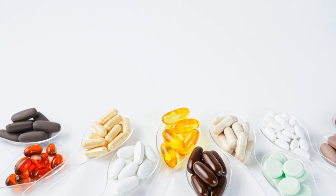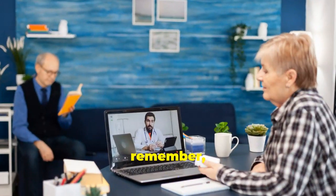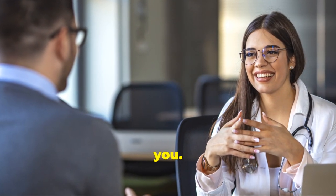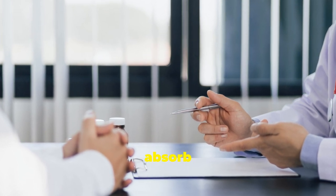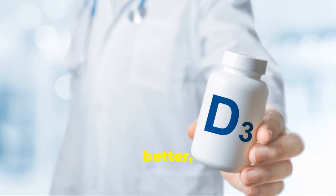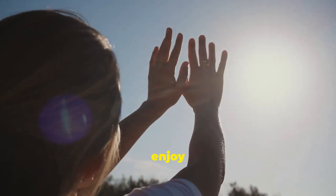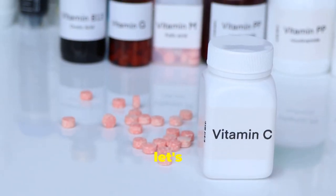Supplements are always an option too — a convenient way to ensure you're getting enough of this essential nutrient, especially during the winter months. It's always best to consult with your doctor before starting any new supplements to determine the right dosage for you. By ensuring adequate Vitamin D, you're giving your body the tools it needs to absorb calcium effectively, strengthen your bones, and support healthy, pain-free joints.